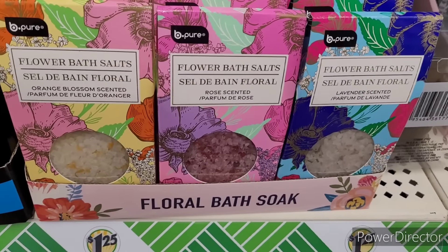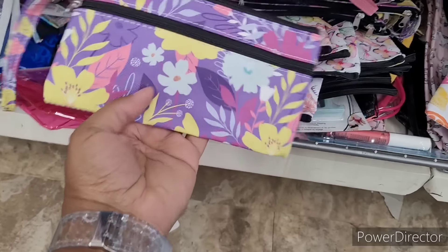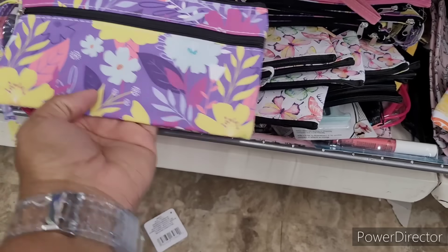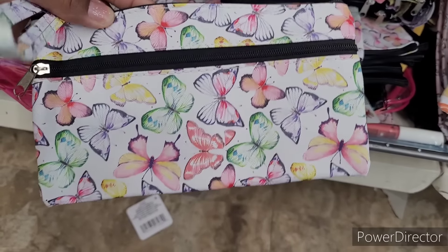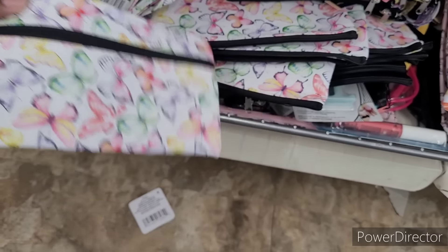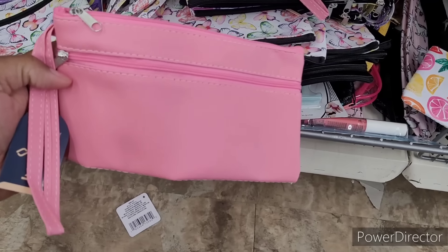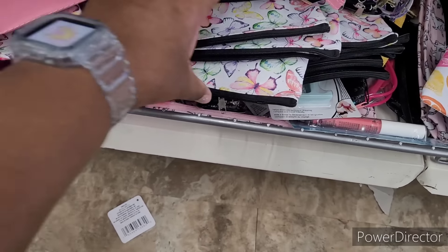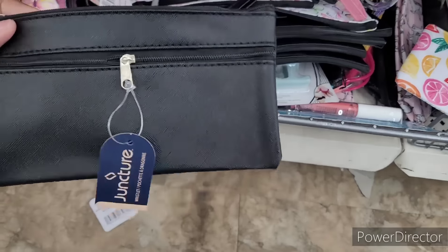Right there I see some new cosmetic bags. They have the one with the flower print, the butterflies, little wristlets, and a black one as well.